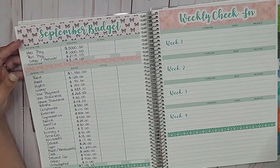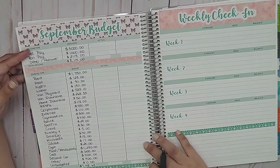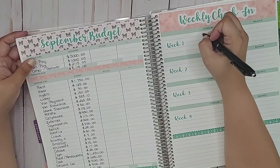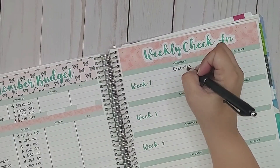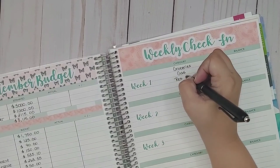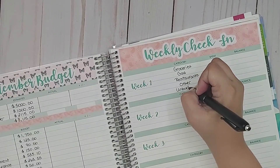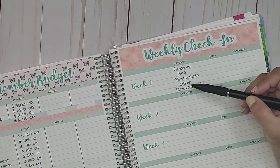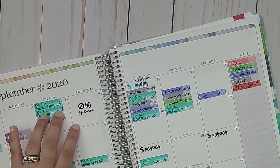So let's go to the weekly check-in. I want to make sure I get the categories in the same order every month. So we have groceries, gas, restaurants, other, and unbudgeted. I often get questions about what the other category is — that's essentially anything I budget for in the month, like birthdays, that are not part of my sinking funds. If I make it an other category, I know I'm expecting it. Unbudgeted is anything I really didn't budget for.